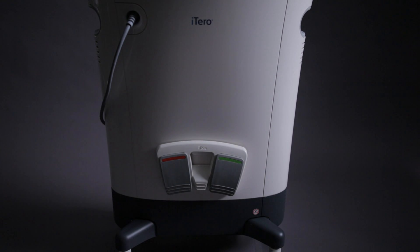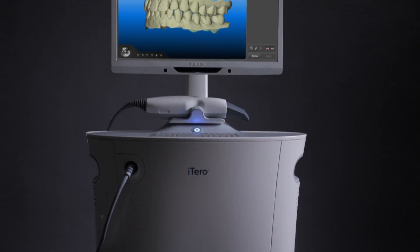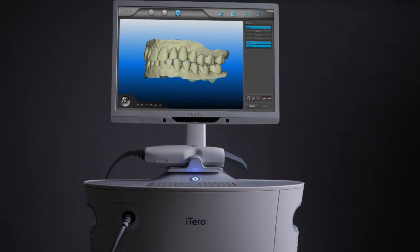Hi, my name is Stephanie Lawler, and we're here at my office talking about the iTero scanner. The main benefit of the scanner is the efficiency of time and the accuracy of the scan.